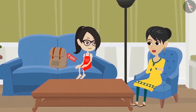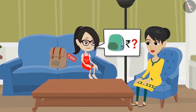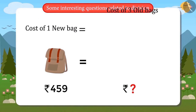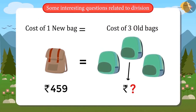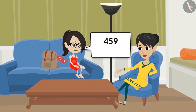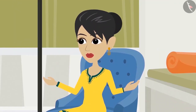Vandana says, 'Mom, this is very expensive.' Her mother replies, 'Yes, it is expensive, but I liked it so I bought it. The cost of this bag is equal to your three old bags. Now you can find the cost of the old bag yourself.' Vandana's mother asks her to quickly find out and tell her the cost of the old bag.